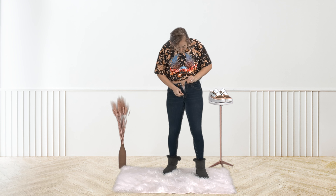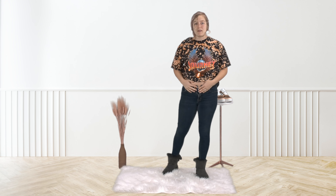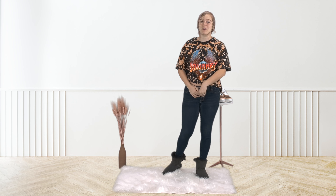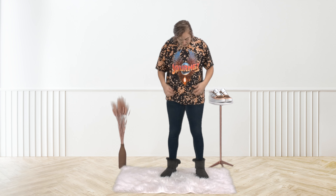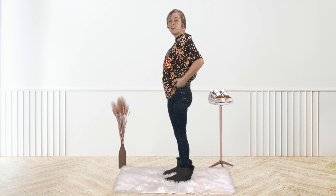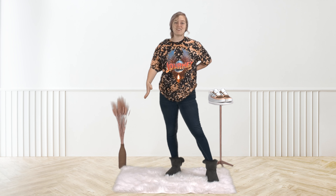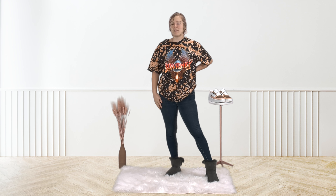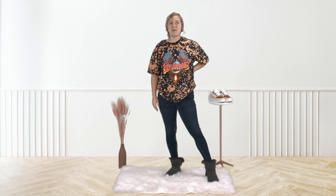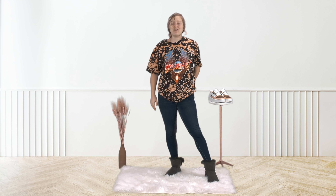Then you zip them up as much as you can. It keeps them in place, you don't have to worry about them falling down, and it makes it less noticeable through your graphic tees that they're not buttoned. It's definitely a nice hack that will get me a little more wear out of my jeans. I'm really hoping that since I wear a lot of high-waisted styles, I'll be able to wear them for quite a while — maybe even the full pregnancy — before I have to switch.